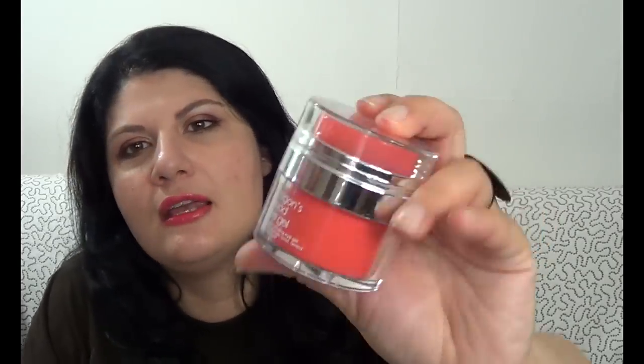I have two eye creams. One is a travel size sample — the Génifique Yeux by Lancôme, the youth activating eye concentrate. It was nice and pleasant to use, quite hydrating, but nothing very special. I don't think I would purchase the full size. It was a very good travel size at 5ml and the full size is 15ml.